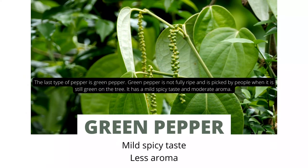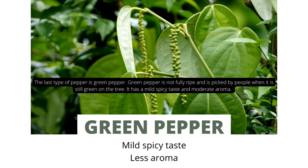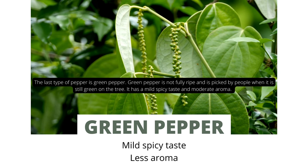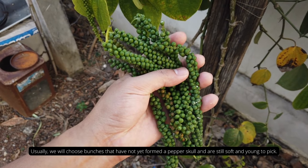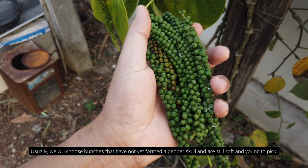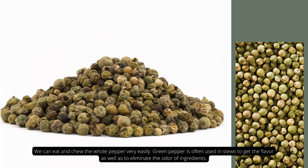The last type of pepper is green pepper. Green pepper is not fully ripe and is picked when it's still green on the tree. It has a mild spicy taste and moderate aroma. Usually, we will choose bunches that have not yet formed a full peppercorn and are still soft and young to pick. We can eat and chew the whole pepper very easily.